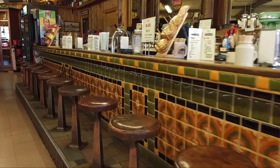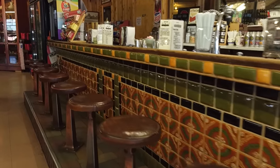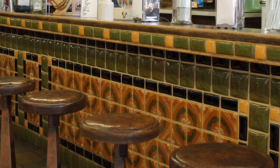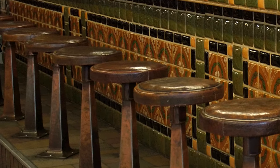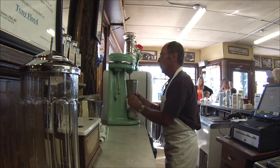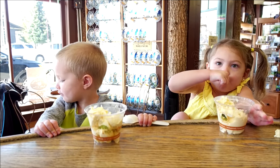This soda fountain counter was installed by Sam Eagle, the original owner of Eagle Store, in the 1930s. The tiles in the front of the counter came from the Southern California area. The leather stools are actually some of the original leather stools from the 30s, and Sam put it in to take care of the customers visiting Yellowstone. A lot of the ice cream originally served was handmade here by family members.